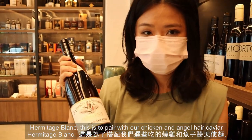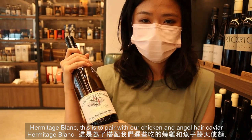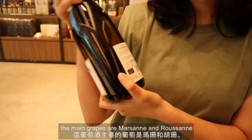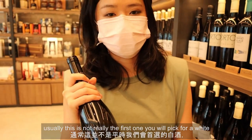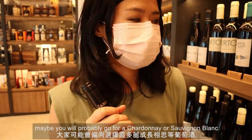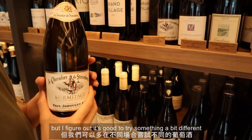We chose a Touche Blanche to pair with our chicken and angel hair caviar. The main grapes are Marsanne and Roussanne. Usually this wouldn't be the first white you'd pick — you'd probably go for a Chardonnay or Sauvignon Blanc — but I figured it's good to try something a bit different.